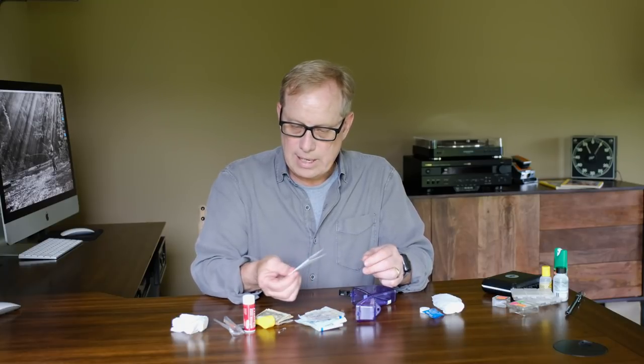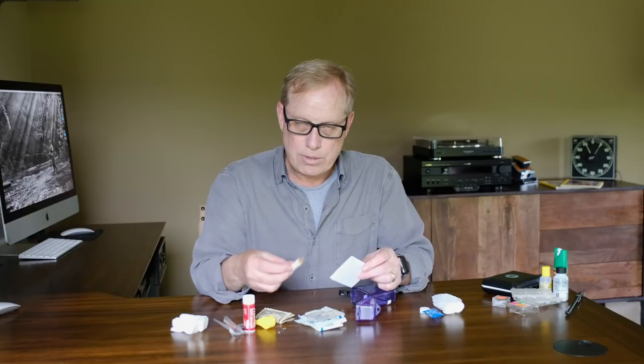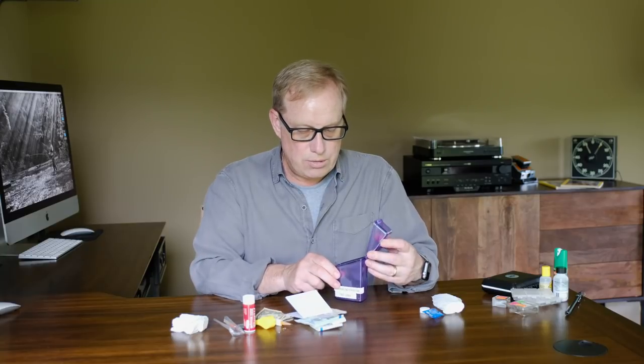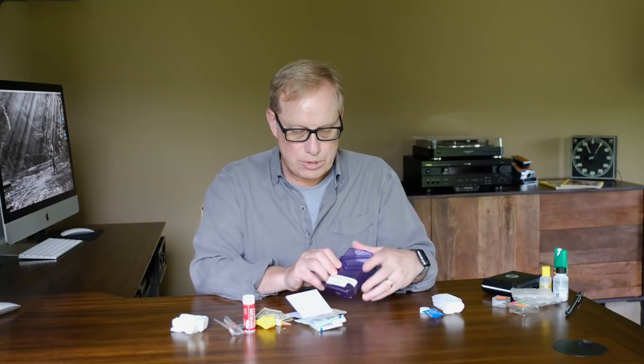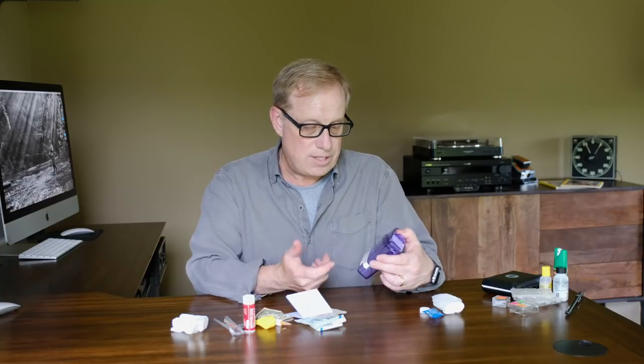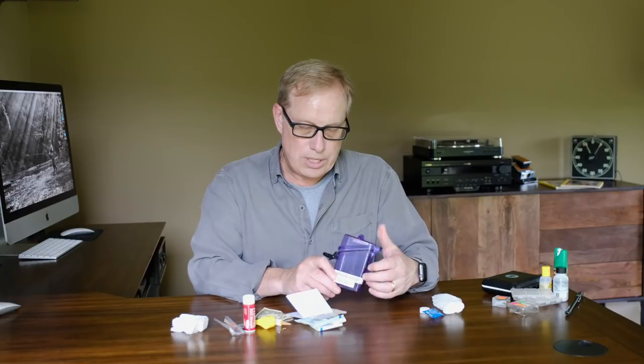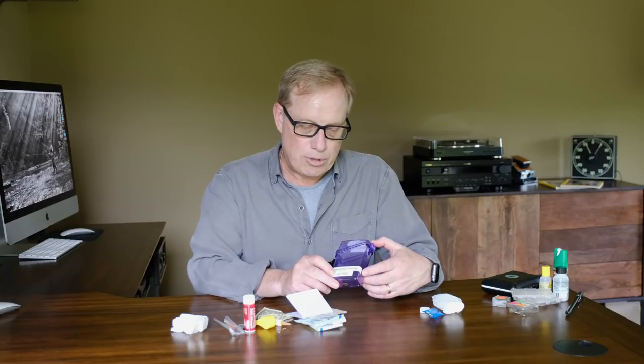Some 3x5 cards I threw in there as well — that way, if I need to take some notes, I have that sharpened pencil I already talked about and I can write some notes on there. In addition to the case itself, I keep an emergency contact phone number on the outside. That way, if someone finds this or needs to get a hold of somebody and I'm in an emergency situation, they can call that number I have put on the outside.